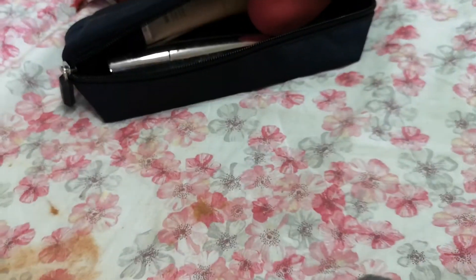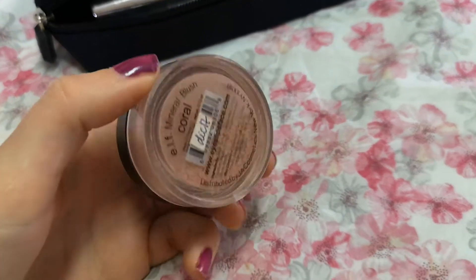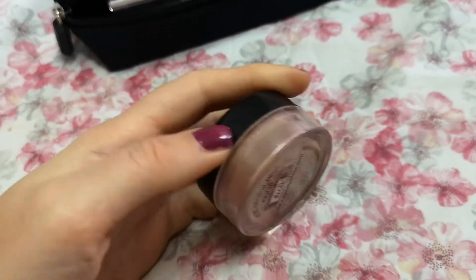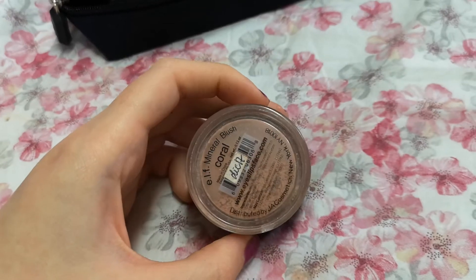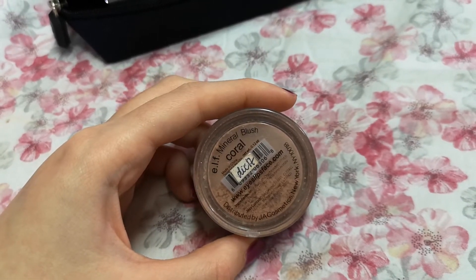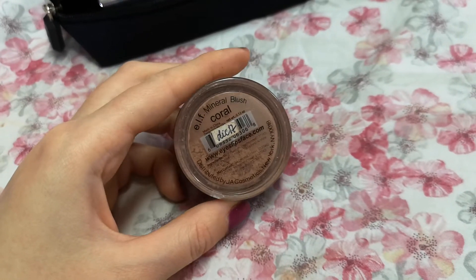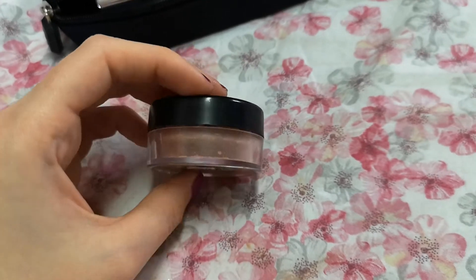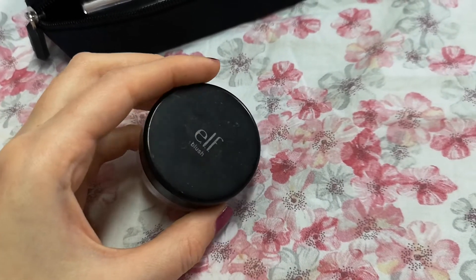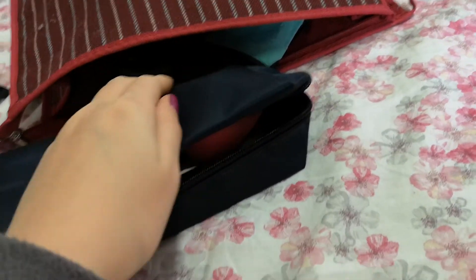Talking about new makeup I'm adding — first of all this ELF blush. I'm very determined to finish it this year because it's quite old; I was tired of it and put it away, but now I'm ready to continue using it. Maybe I will finish it next month, so I'm putting it into my makeup bag.